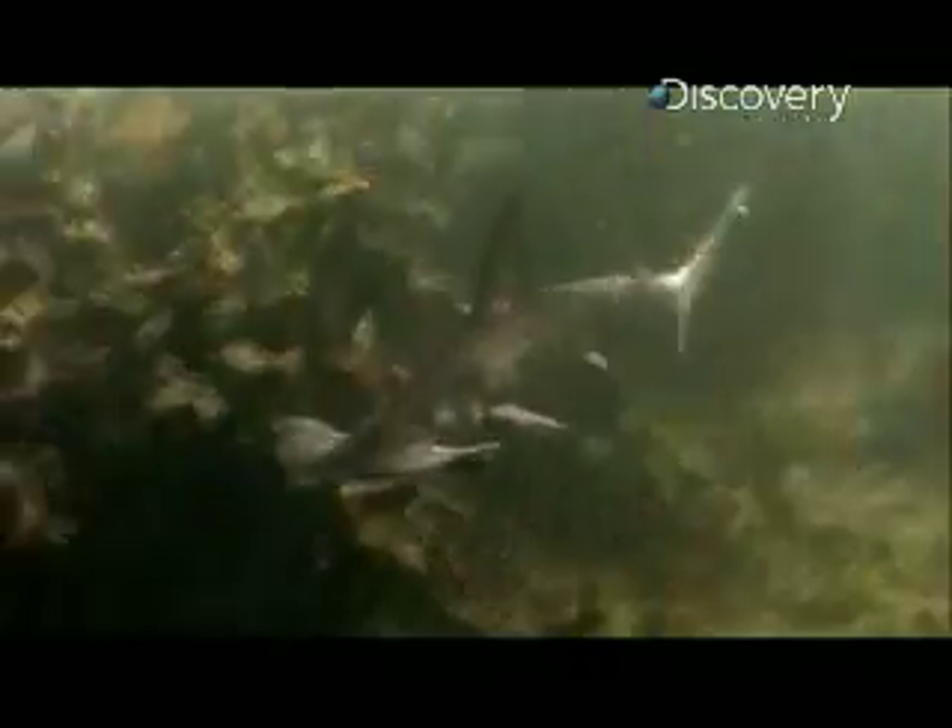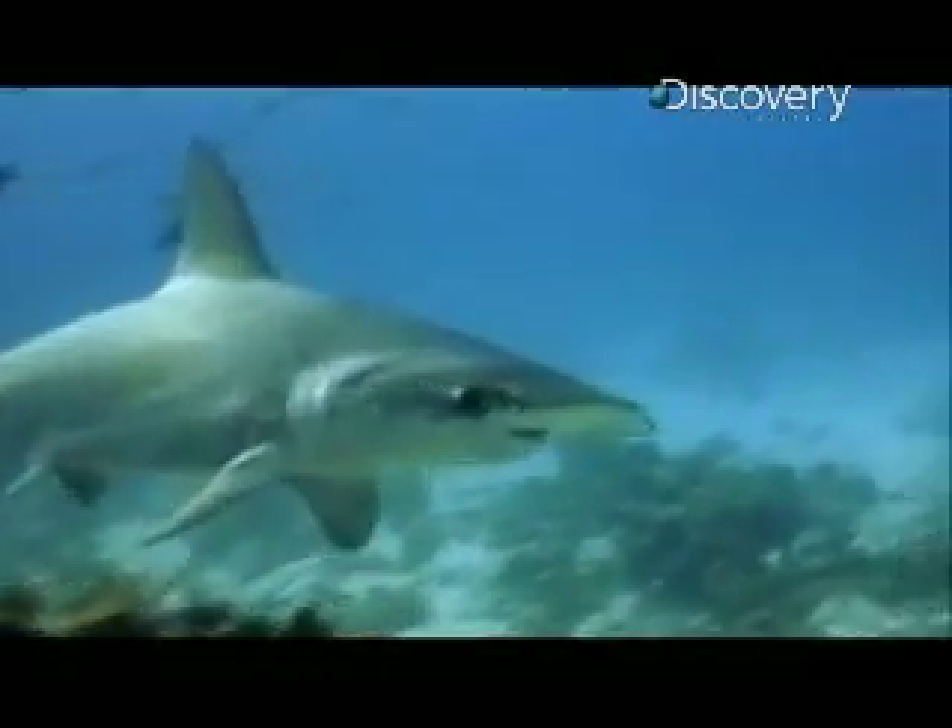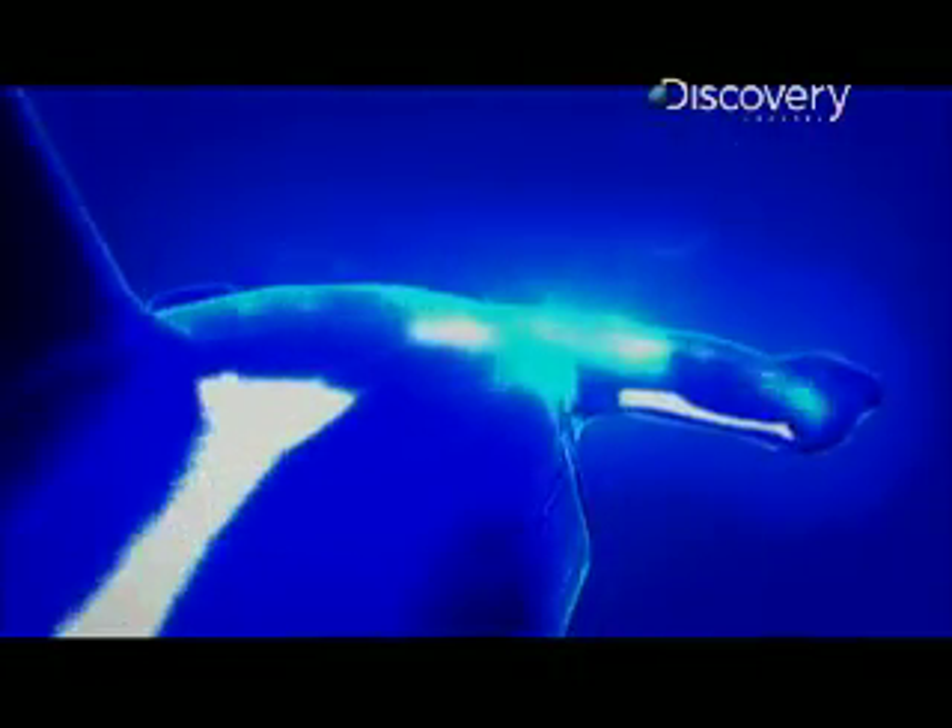And the question always arises: why do hammerheads have this head? Why has this evolved? What function does it serve? To find the answer, researchers have been trying to get inside the head to see the world from the shark's point of view.